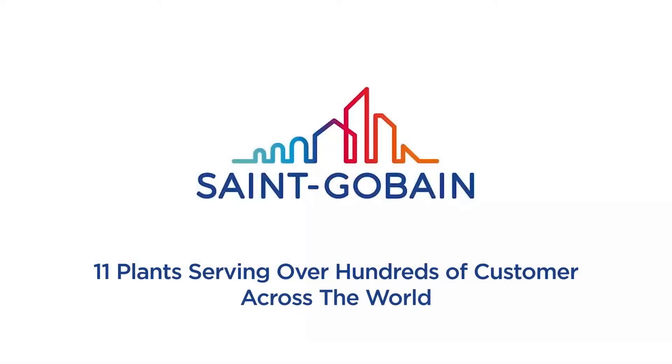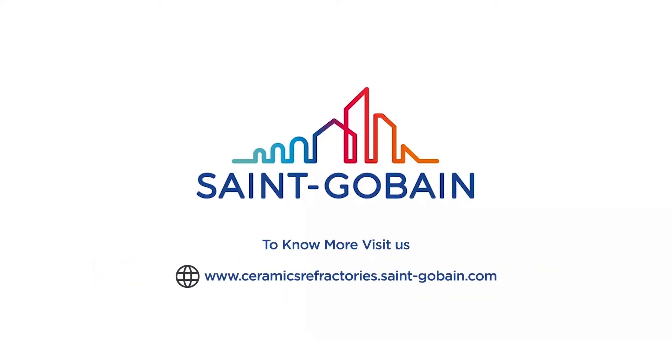Saint Gobain — enhancing the performance of blast furnaces around the world with our global presence.